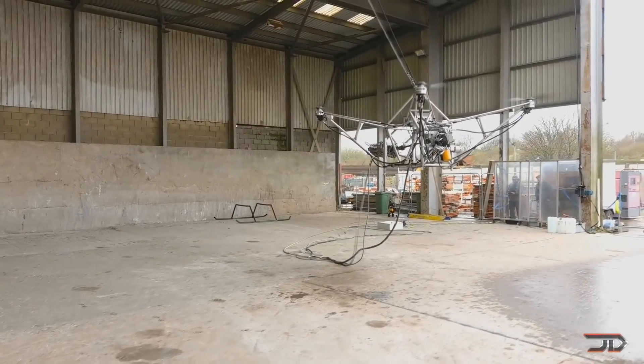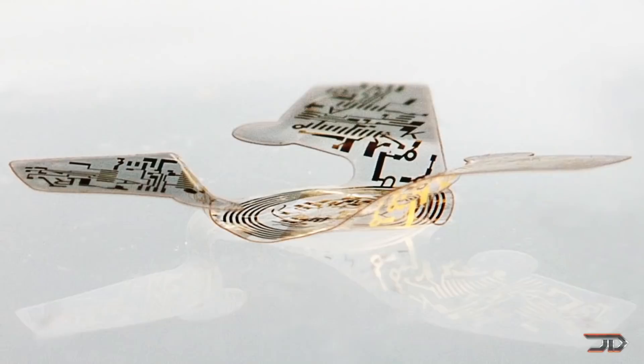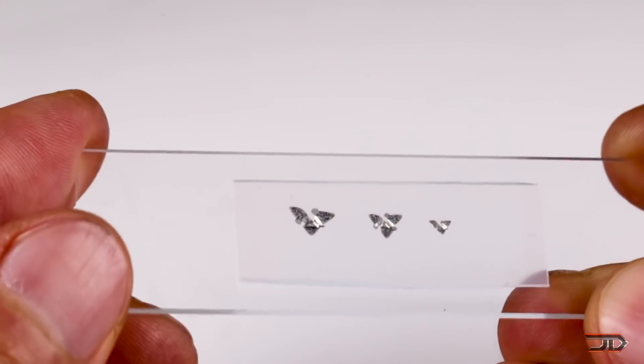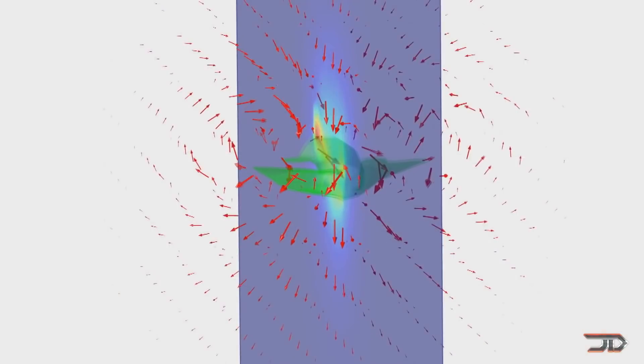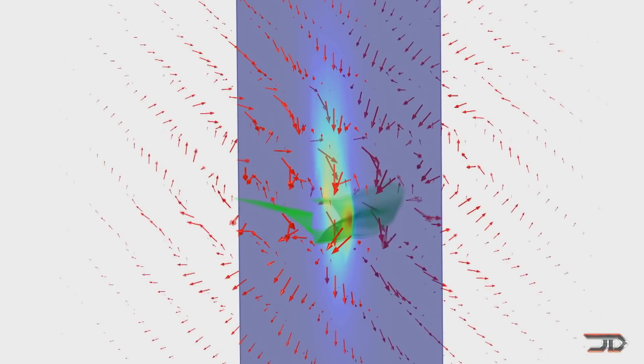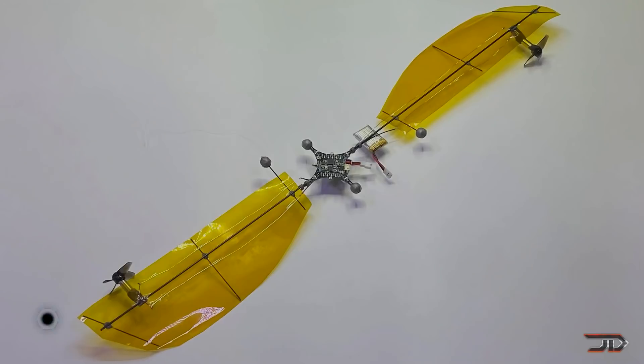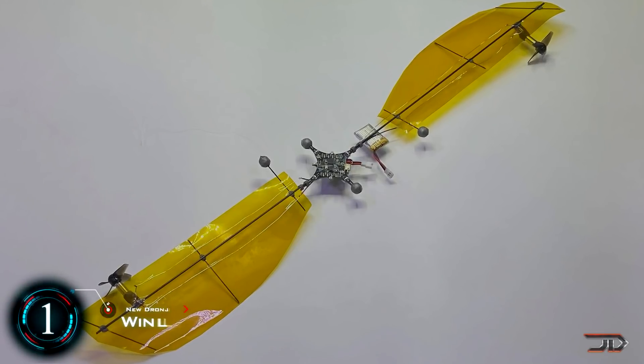However, the drone can last for over 6 hours in the air. After covering the microflier in a previous video, many pointed out that it wasn't technically a drone, since it never had a real propulsion system. But now there is a type of bicopter, which has a similar design, but this one can actually fly.